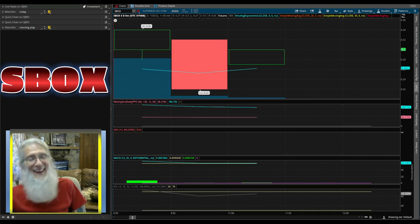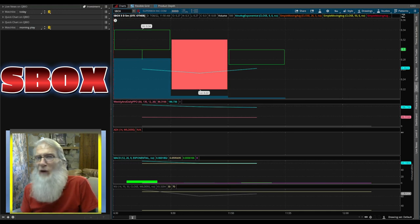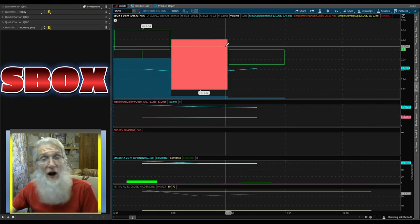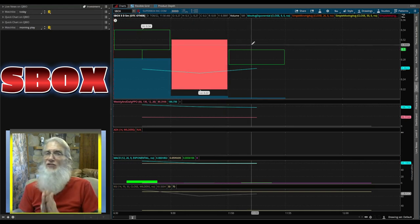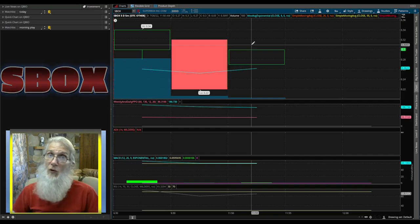Would you believe that is the whole chart for S-Box? There is no more. I don't know if this is the first day for the ticker, if they were on the expert market, or if they changed their ticker. High bubble of 34 cents today and right now we're at 30 cents. You're looking at a stock that just made a merger with a green technology company with less than five million in the float — that seems seriously under the radar. You might want to put this on your watch list.